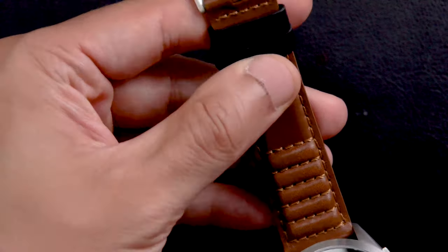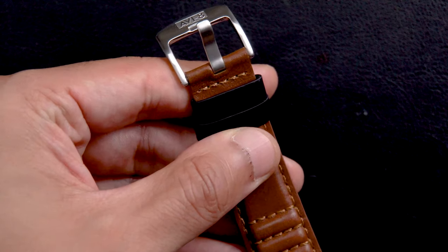With a trailing 2mm strap width, it also features a tang buckle, which complements both the case and the one-of-a-kind strap.